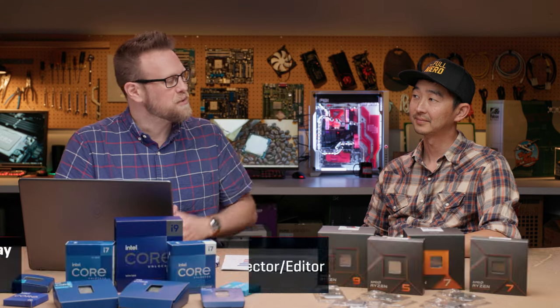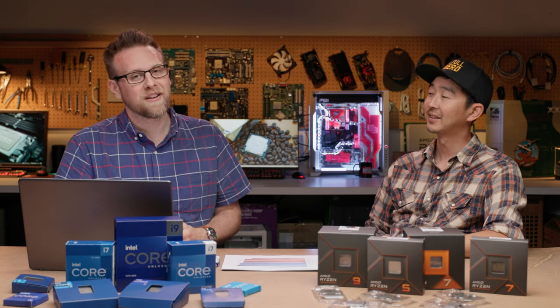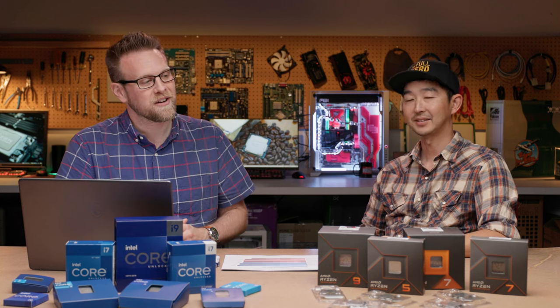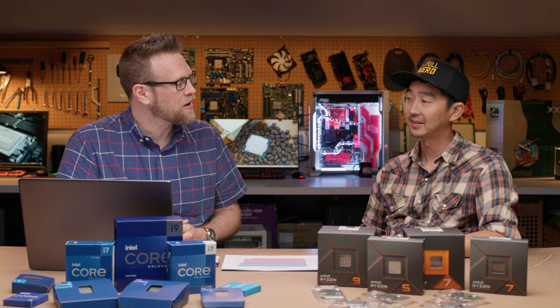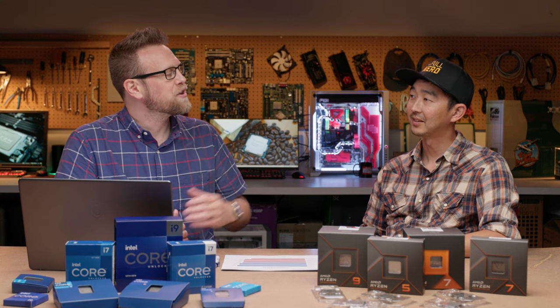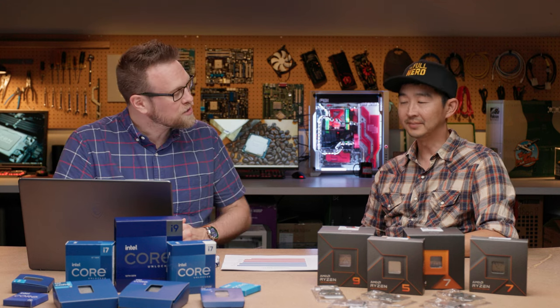Hey, PC World fans. Adam here with a review of the Intel Core i7-14700K. But I'm not alone — I am here with Dan Masaoka, a former employee here, now a freelance video editor, to come in and talk about what this new 14th gen part holds. You are a current owner of a 13700K, so I'm interested to hear your take on it.